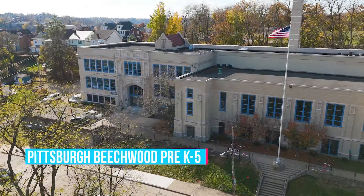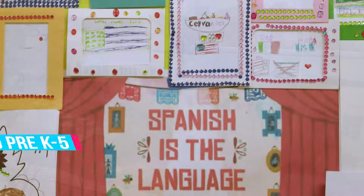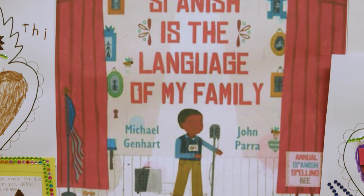Hey everyone, welcome to In Your Neighborhood. I'm Principal Gallagher of Pittsburgh Beachwood Pre-K through 5. Today we're going to check out our English Language Development Center. Come check it out.